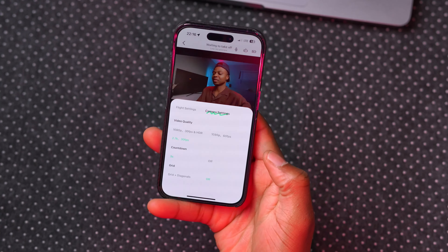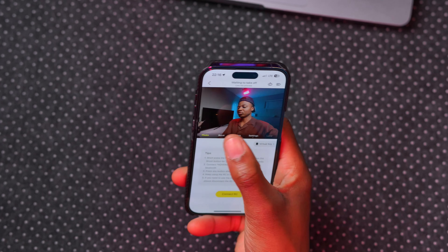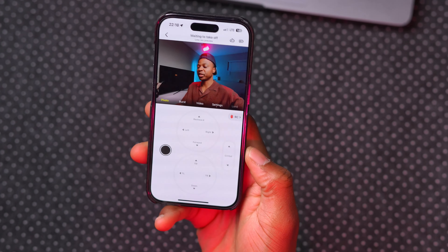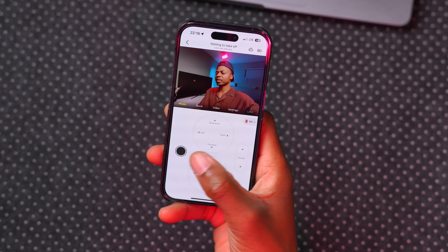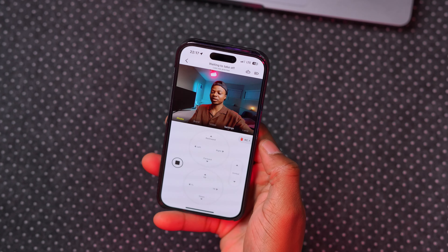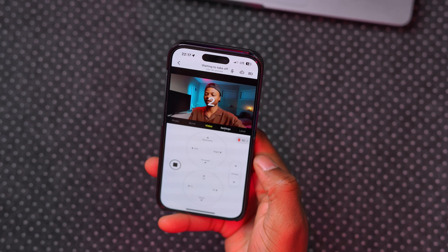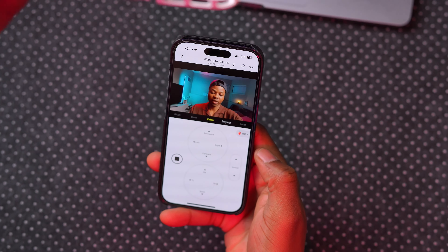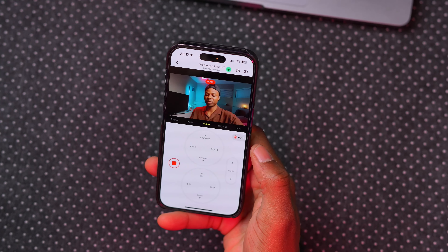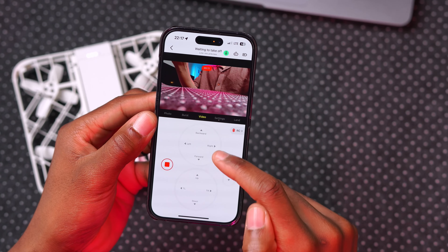In manual mode you can choose camera direction — towards me or towards outside — and access camera settings including resolution and grid. You can take a standard photo or use the RC joystick. You can also start recording video from your phone — it counts down from three and begins recording. Mid-flight you can control it from the app — up, down, left, right, and so on.